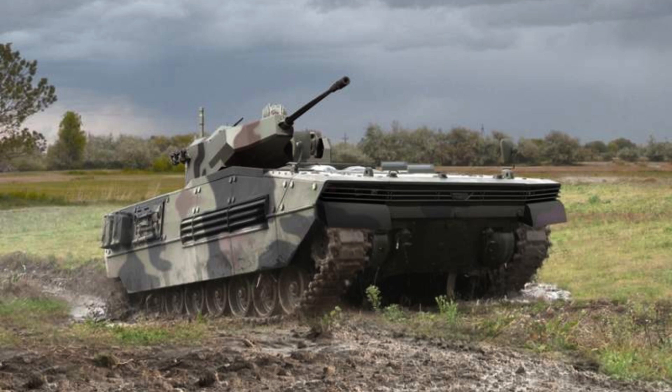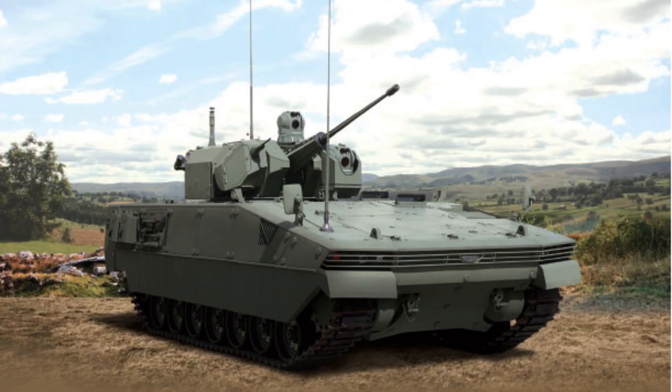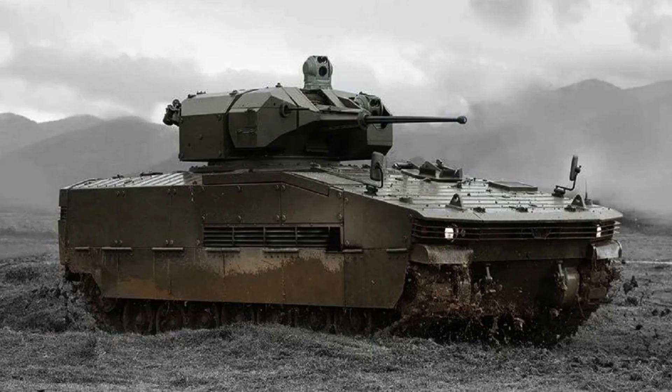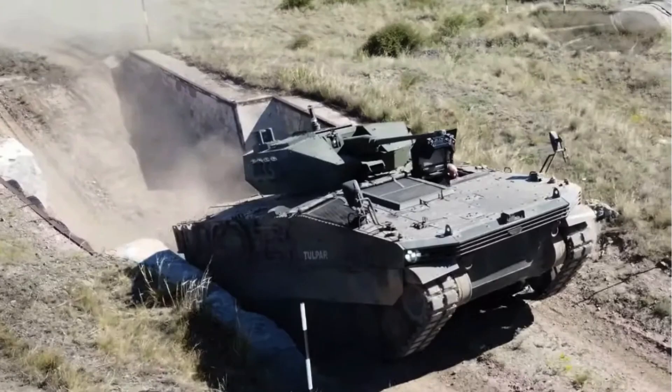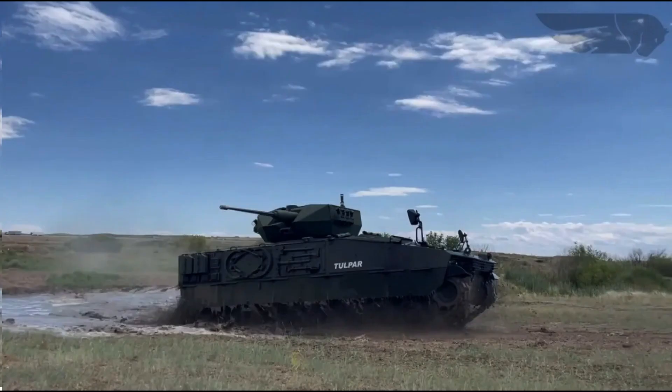The Tulpar heavy infantry fighting vehicle is equipped with a powerful 810 horsepower, 15.7 litre, water-cooled V8 diesel engine. This turbocharged engine is coupled with a 32-speed automatic transmission, allowing for smooth and efficient operation. The suspension incorporates hydraulic dampers, ensuring enhanced stability and manoeuvrability on various terrains, with a remarkable load-carrying capacity of up to 45 tonnes on its hull.